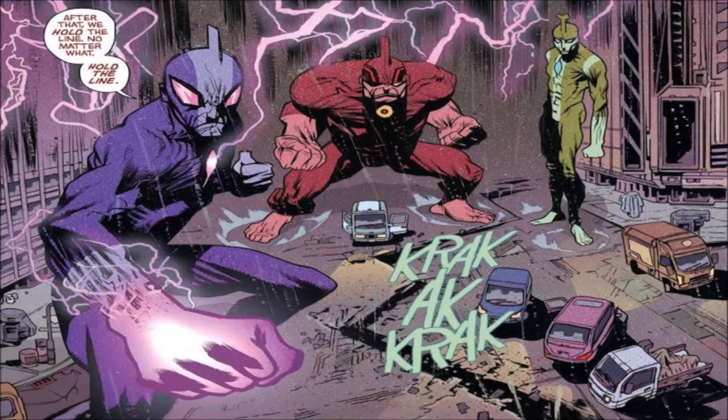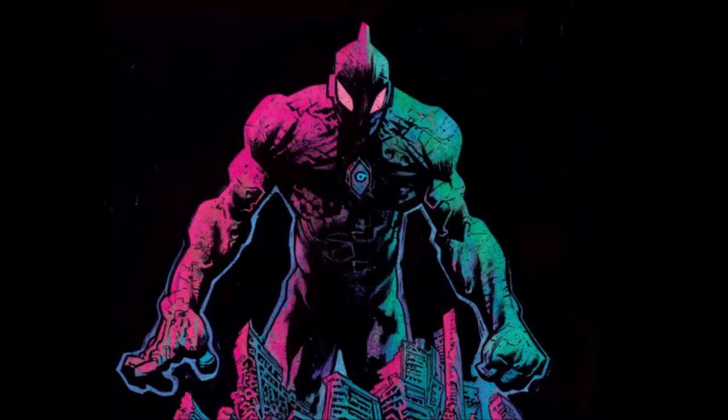From what I've seen in this first issue, there is a strong direction and they are really keeping to what they want to accomplish — a series that focuses on body horror and Ultraman.